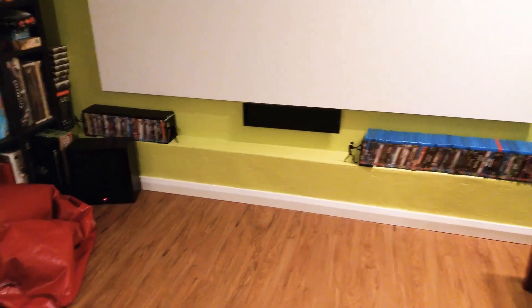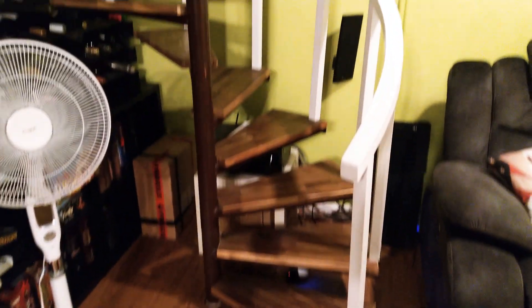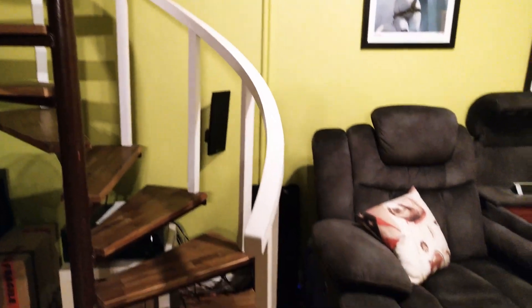Board games, and the KEF Sub. Some movies. There's a little bit of light leakage from the house above — not much I can do about that.